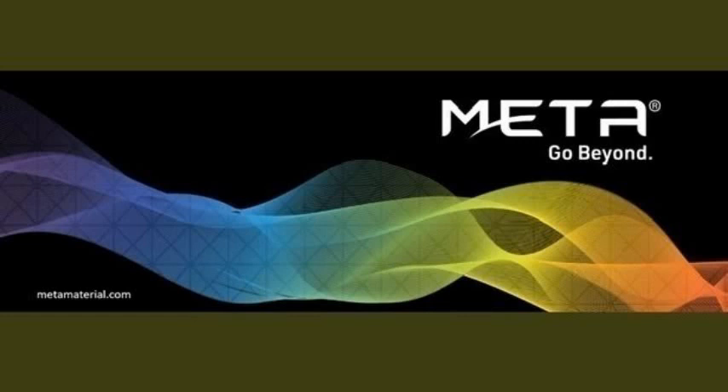Hello guys, today I am here to talk about Metamaterial stock, the ticker symbol is MMAT. This is one of the requests by a viewer on my channel. I am not invested in this stock, but today I am going to take a look at the fundamentals of this company and also take a look at the chart to see how the company is doing and if it's worth the risk investing in. Anyway, guys, before we do that, why don't you give a nice little like on the channel and subscribe if you enjoy this video.